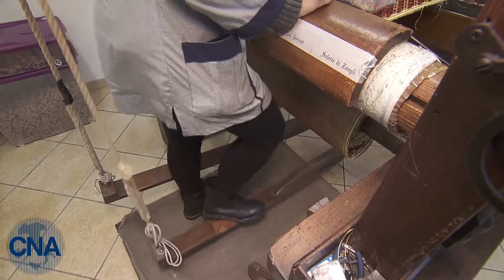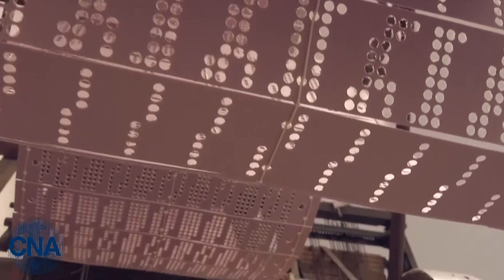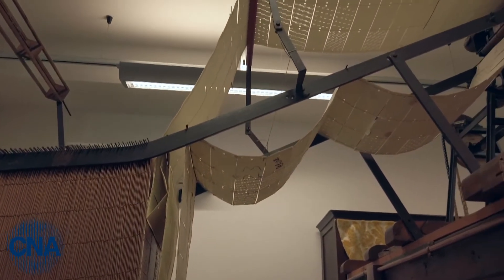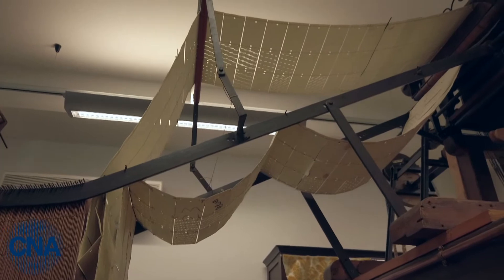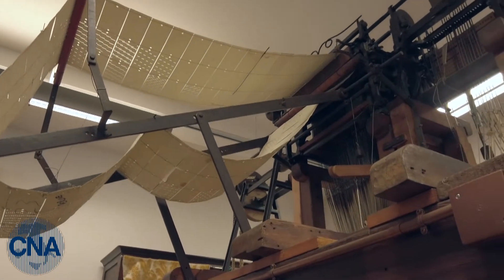This is thanks to a machine — called a machine, but operated entirely manually with two pedals — and thanks to these perforated cards inserted into the machine, we can obtain a pattern on the velvet.